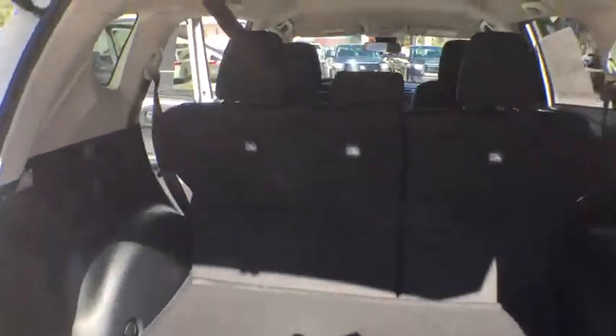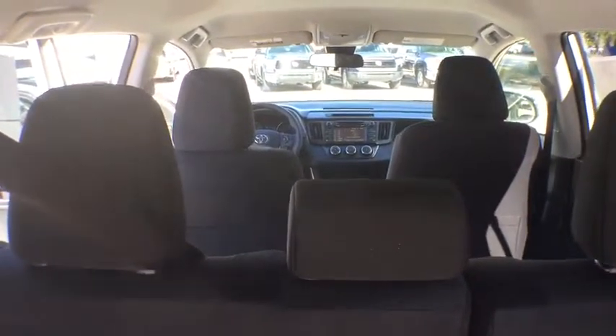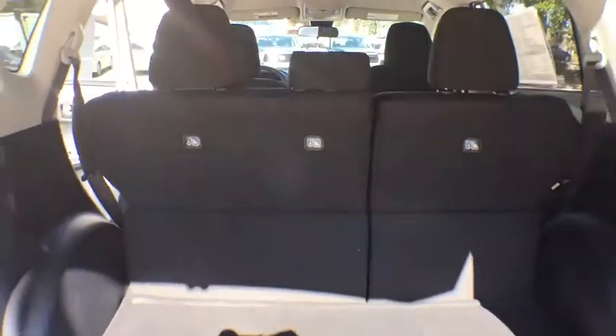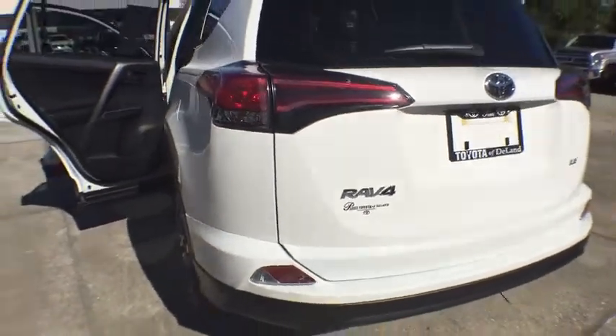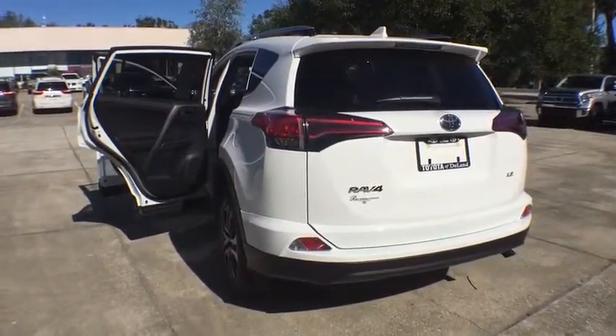Here are some of this vehicle's great options: stability control, traction control, keyless entry, anti-lock braking system, backup camera, steering wheel audio controls, lane departure warning, Bluetooth, power steering, adjustable steering wheel, four-wheel disc brakes, cruise control.